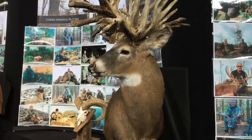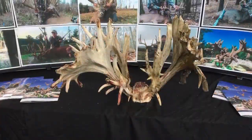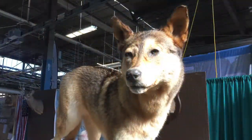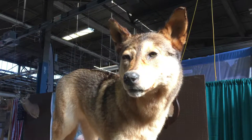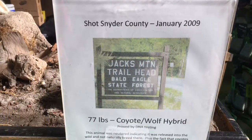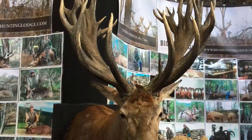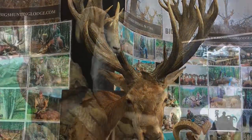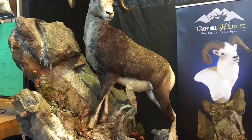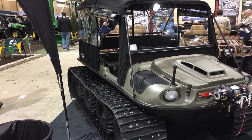Here's another big giant whitetail — look how many points are on that. Another giant whitetail for some of the hunting outfitters. This is a coyote wolf that was shot in Pennsylvania — Snyder County. Here's a big red stag, a big royal stag. There are some nice mounts here too — the sheep.